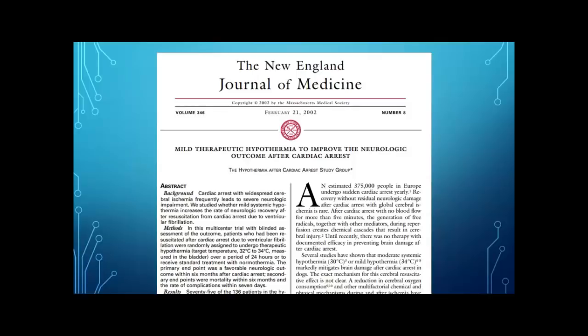This whole thing kicked off in 2002 when the New England Journal of Medicine published an article by HACA — the Hypothermia After Cardiac Arrest Study Group. They produced this article on mild therapeutic hypothermia used to improve the neurologic outcome after cardiac arrest. This was the first study of its time, because before that we'd only been studying dogs and had only postulated that reduced cerebral oxygen consumption through hypothermia could benefit people. This was a study looking at generalized cerebral ischemia following cardiac arrest to see if cooling increased neurologic recovery.